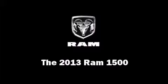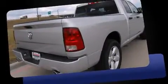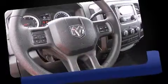Come test drive this 2013 Ram 1500. This four-door, six-passenger truck stands out among competitors in its class. Smooth gear shifts are achieved thanks to the powerful eight-cylinder engine, and for added security, dynamic stability control supplements the drivetrain.